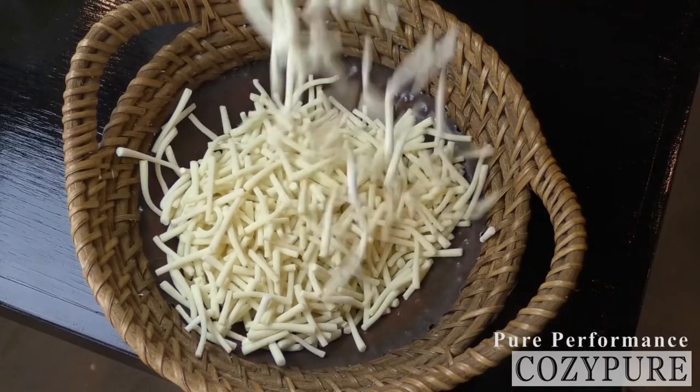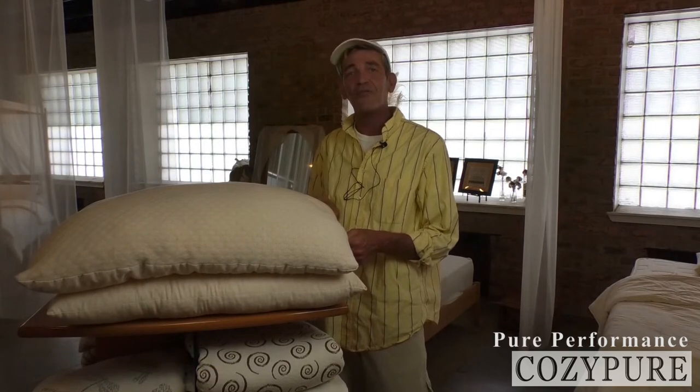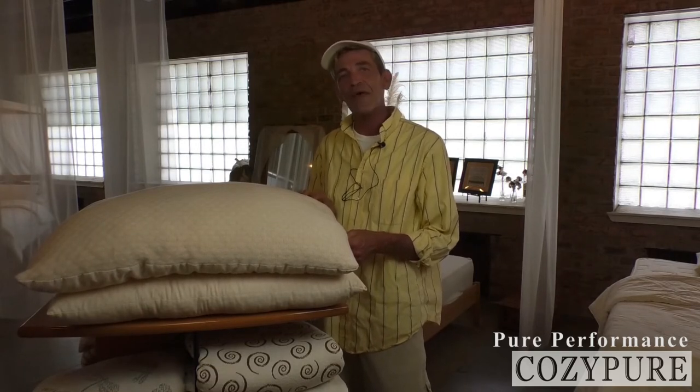Hey, this is Hans from Cozy Pure, and today we're going to show you our Pure Performance line of pillows. Just like our regular LaNoodle pillow, we stuff it with Pure Latex Noodles, also known as LaNoodles. This line adds a zipper so that you can optimize your preference for your individual needs.